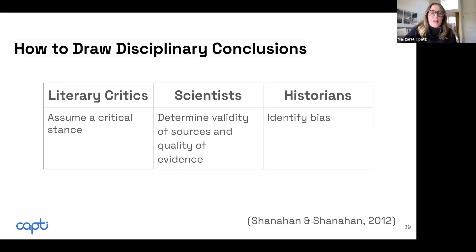Based on Shanahan and Shanahan's 2012 research, literary critics assume a critical stance — reading through that critical lens and evaluating the text. Scientists are looking to determine the validity of sources and the quality of evidence, constantly asking themselves why — why is this happening, why did this outcome occur? And historians are really looking for bias, asking: what's the perspective of the author and how could that influence the bias they're presenting?